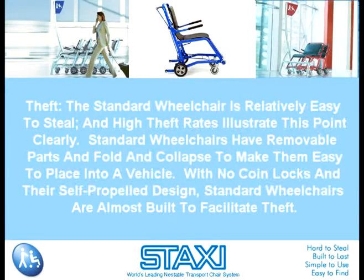The standard wheelchair is relatively easy to steal, and high theft rates illustrate this point clearly. Standard wheelchairs have removable parts and fold and collapse to make them easy to place into a vehicle. With no coin locks in their self-propelled design, standard wheelchairs are almost built to facilitate theft.